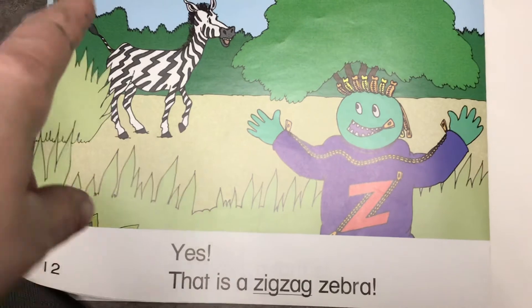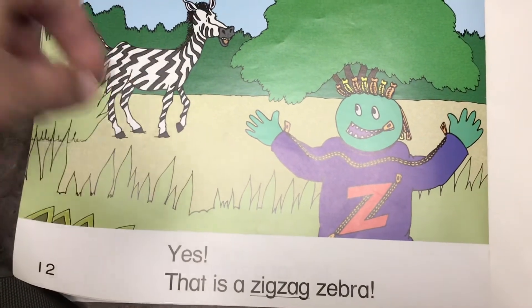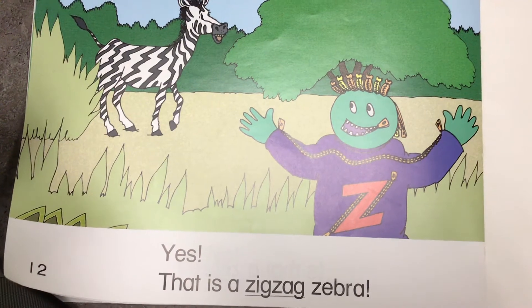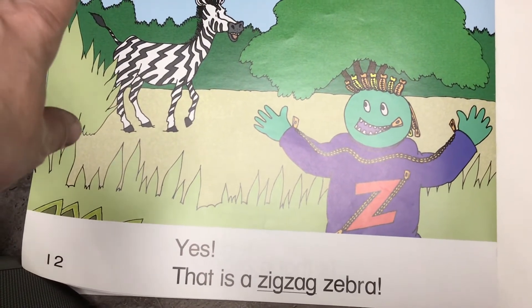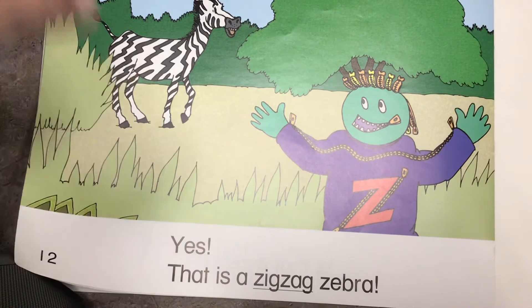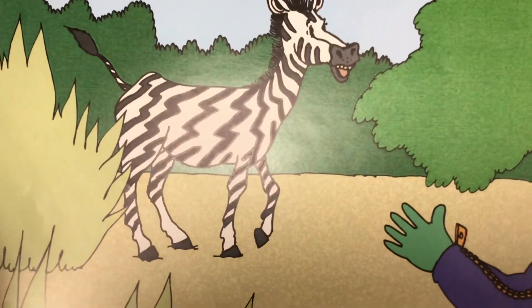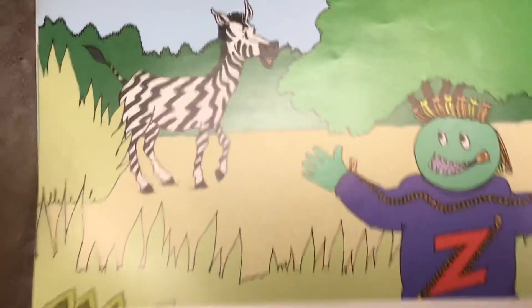That's so silly. Look at those zigzags on the zebra. Do zebras really have zigzags? No, they have stripes. But this story is creative — they're being funny. They're saying he has zigzags. Maybe that's why it's called a zigzag zoo.